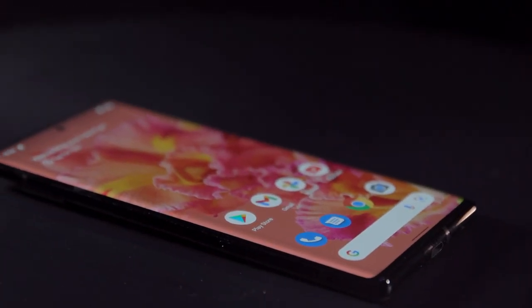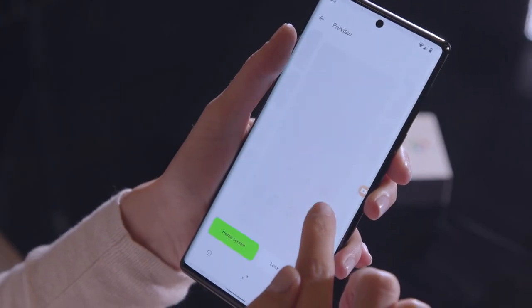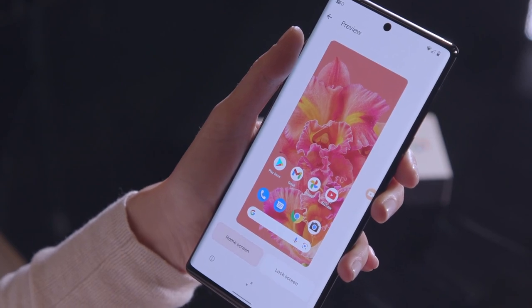It's the latest in wireless innovation with personalized themes and icons to match every mood, and tools to give you a custom look and feel.